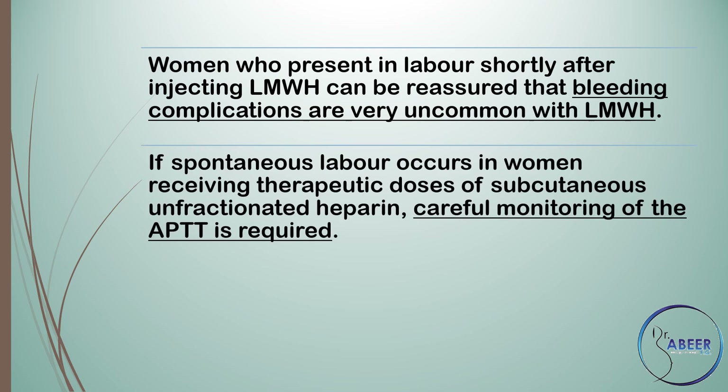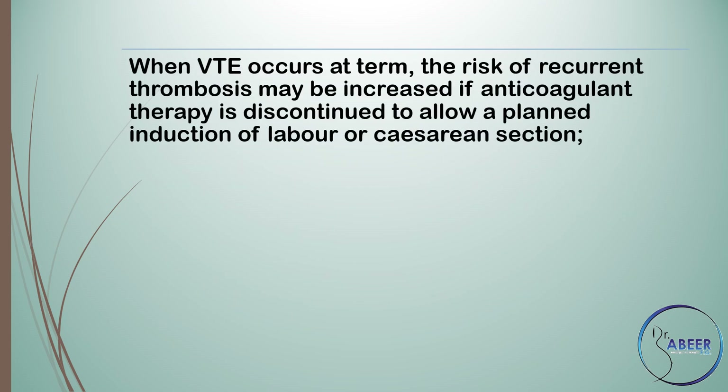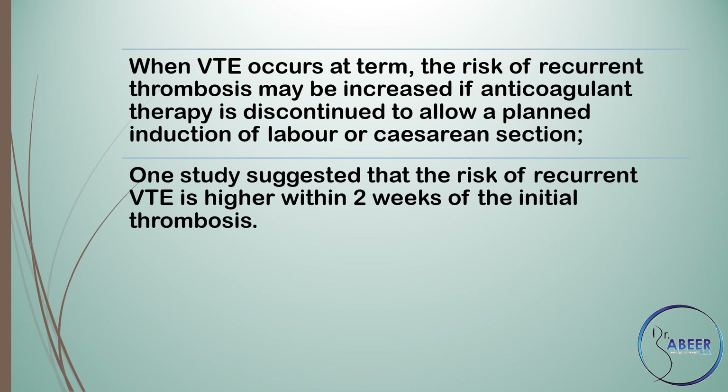If spontaneous labor occurs in women receiving therapeutic doses of subcutaneous unfractionated heparin, careful monitoring of the APTT is required. If it is markedly prolonged near delivery, protamine sulfate may be required to reduce the risk of bleeding. When venous thromboembolism occurs at term, the risk of recurrent thrombosis may be increased if anticoagulant therapy is discontinued to allow a planned induction of labor or caesarean section. One study suggested that the risk of recurrent VTE is higher within 2 weeks of the initial thrombosis.